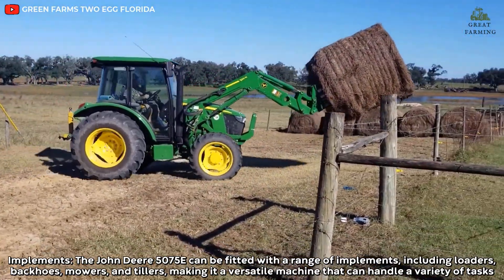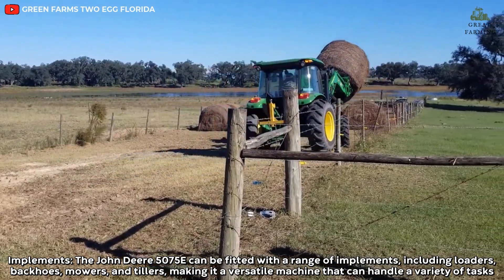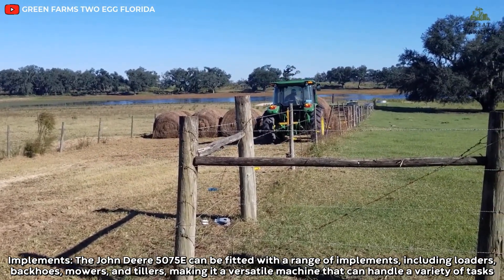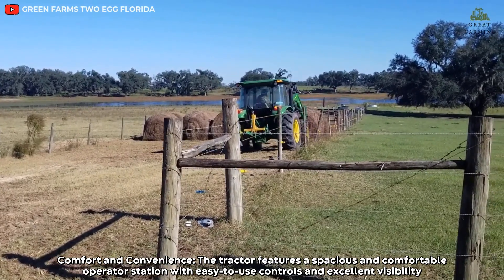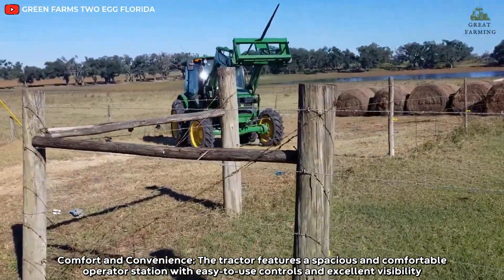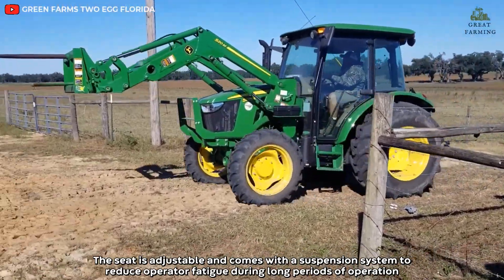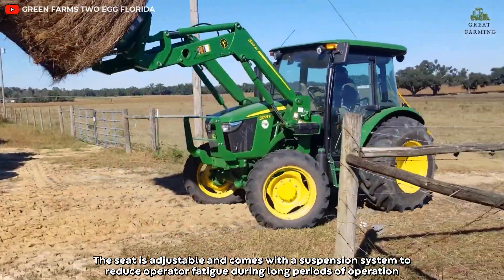The John Deere 5075E can be fitted with a range of implements including loaders, backhoes, mowers, and tillers, making it a versatile machine that can handle a variety of tasks. The tractor features a spacious and comfortable operator station with easy-to-use controls and excellent visibility. The seat is adjustable and comes with a suspension system to reduce operator fatigue during long periods of operation.